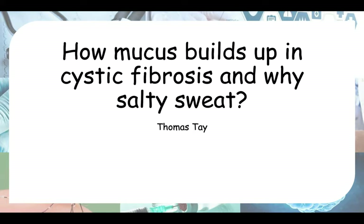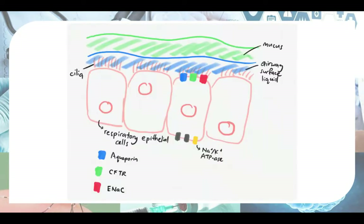First we'll look at how mucus builds up, and later we'll talk about the salty sweat. Here I have drawn a diagram of the respiratory epithelium. This outer part is the surface that faces the air going into your lungs, and this part faces your blood vessels and the inside of your lungs. On the surface cells facing the air, there are hair-like structures called cilia, which actually move in a sweeping motion to sweep mucus out of your lungs.